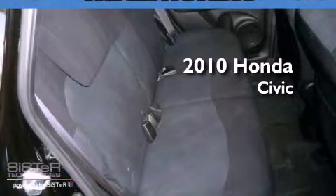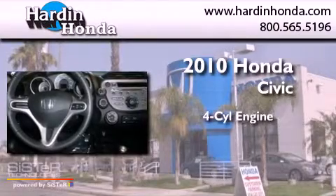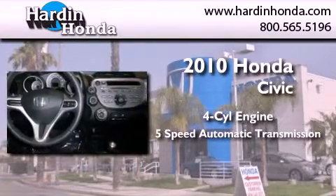This is a certified pre-owned 2010 Honda Civic. It features a four-cylinder engine and a five-speed automatic transmission.